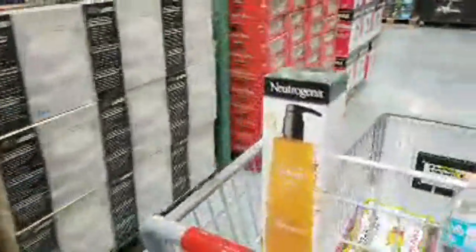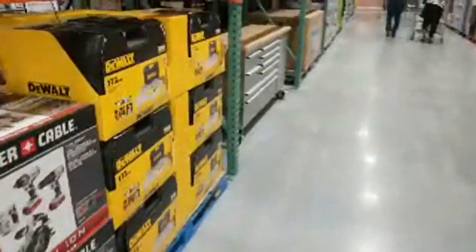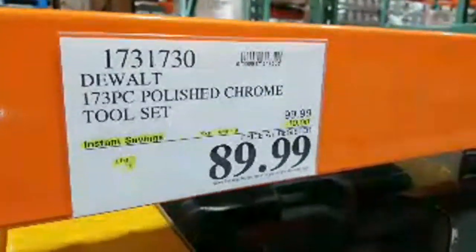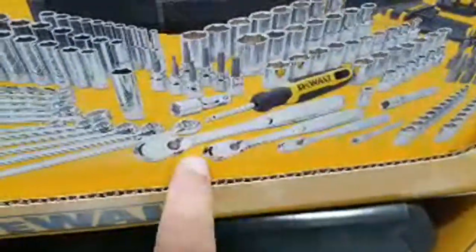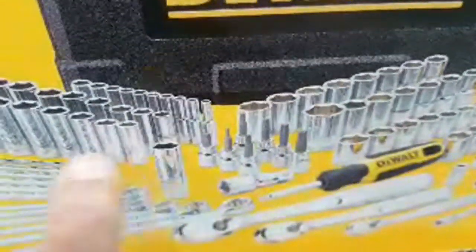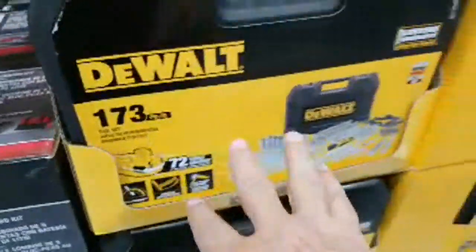Now we're going to meander over to the DeWalt set. You guys remember how each week I keep coming in and showing you this DeWalt socket set at $99. Well right now — and this sale price wasn't here last week — it's good until September 1st, and they're taking $10 off. So they took a good price and made it better, down to $89. This set has three ratchets: half-inch, three-eighths, and quarter-inch. Most sets only give you the two smaller ratchets.